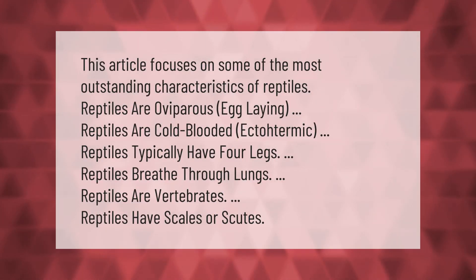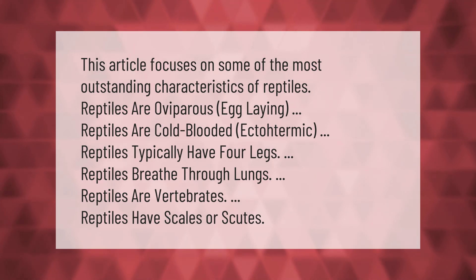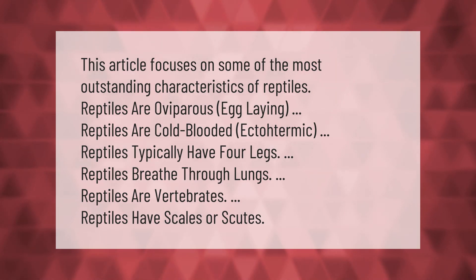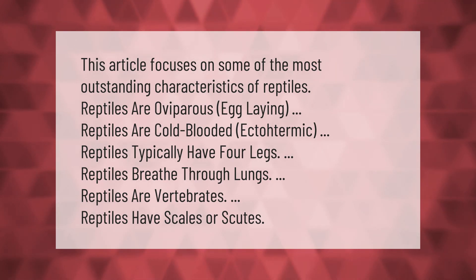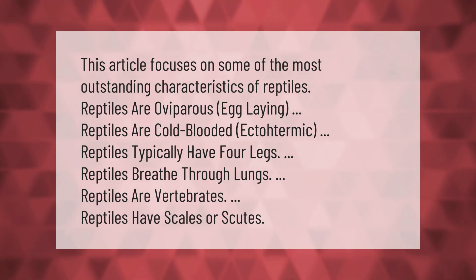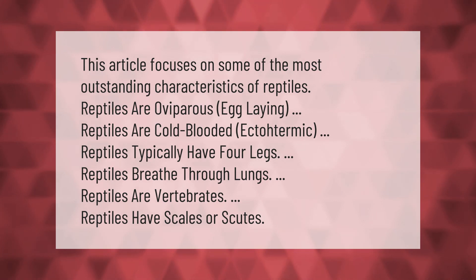Some of the most outstanding characteristics of reptiles: reptiles are oviparous (egg-laying); reptiles are cold-blooded (ectothermic); reptiles typically have four legs; reptiles breathe through lungs; reptiles are vertebrates; reptiles have scales or scutes.